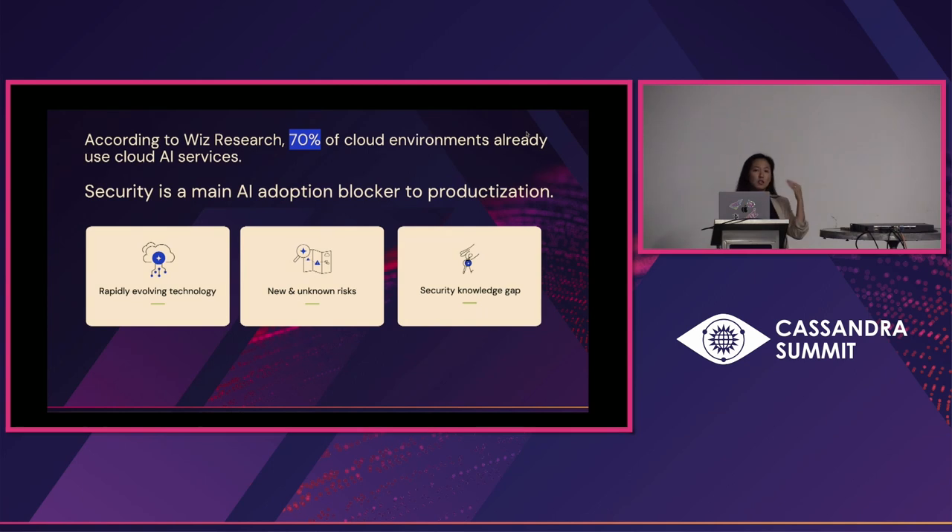And it's the same themes — the technology itself is rapidly innovating. AWS just announced a whole slew of new innovations for Bedrock. There are a lot of new risks; this was the fastest that an OWASP top 10 has been created for this area. And a lot of these are unknown risks — there's a lot we have yet to learn. And lastly, there's a security knowledge gap, because now we may have new teams — data scientists, AI engineers — that are themselves new to this space. We need to make security very simple for them.